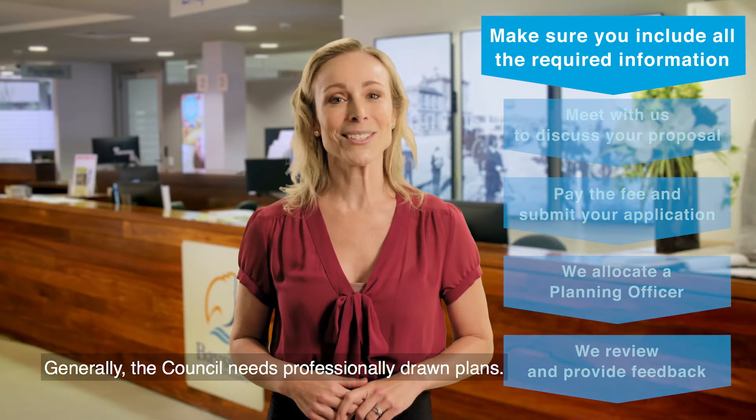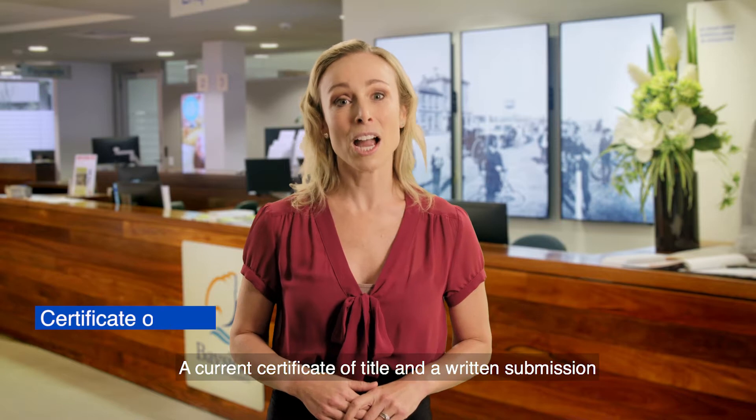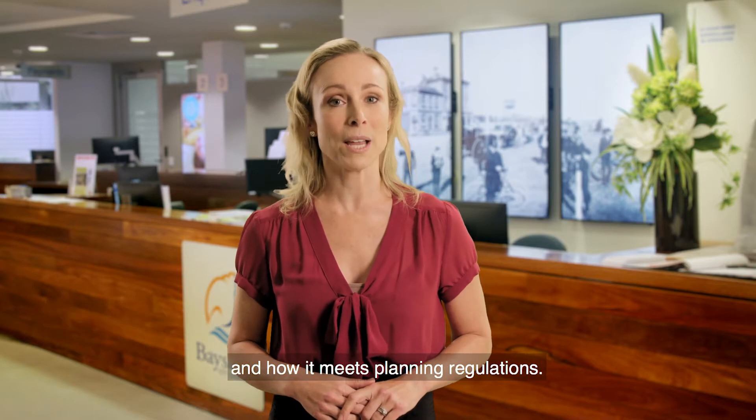Generally the council needs professionally drawn plans. These are plans done by an architect or draftsperson, a current certificate of title, and a written submission that explains what you want to do and how it meets planning regulations.